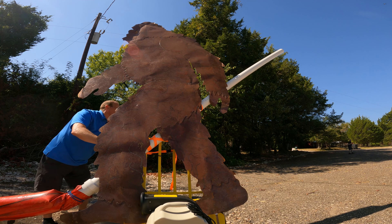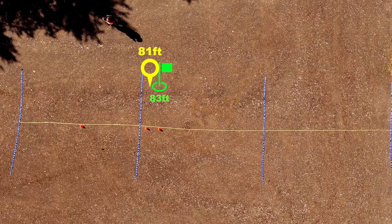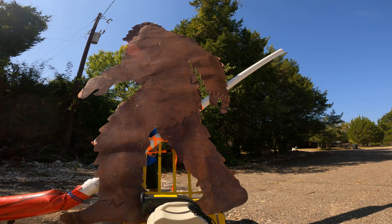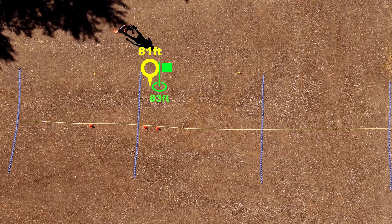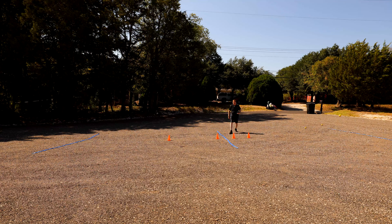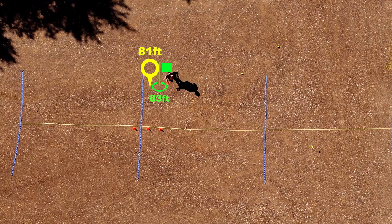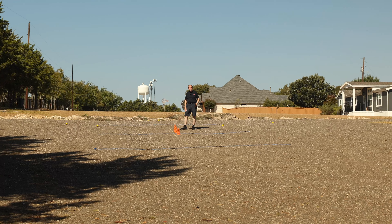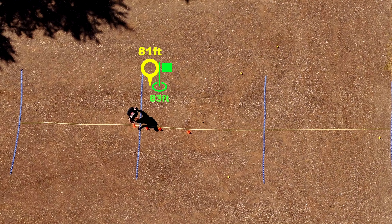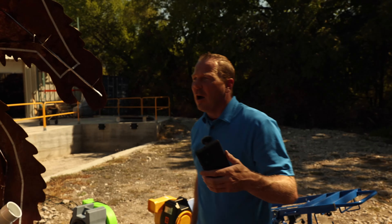Here we go, Big Bad Wolf. First shot: 70. Then 71, 81, then 79, then 81, 81, 81. About 89 — 89 feet for the Big Bad Wolf! Big Bad Wolf won the one and a half horsepower competition. We're going to go get the two horsepowers and try.